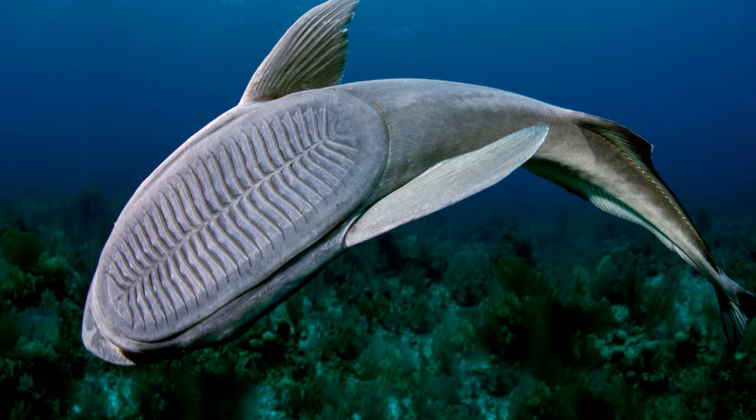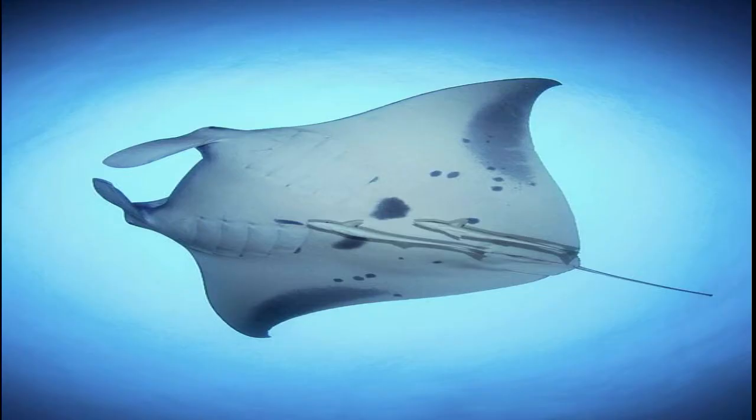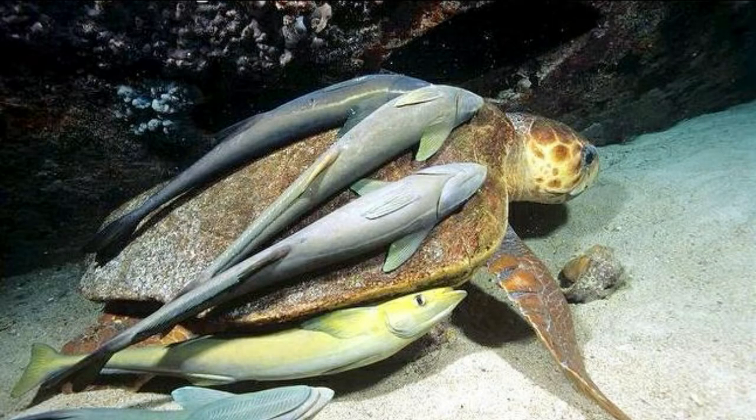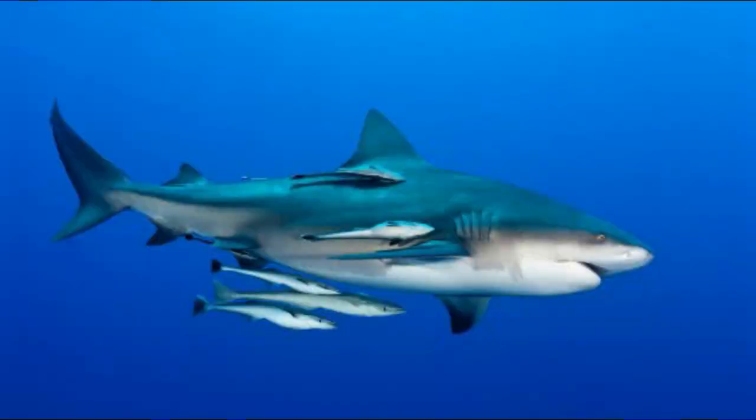The remora attaches itself to rays, sharks, and turtles. The remora feeds on parasites and its host's leftover food, all the while enjoying a free ride and protection from predators — whales and other sea creatures — regardless of the texture of their skin or shell.